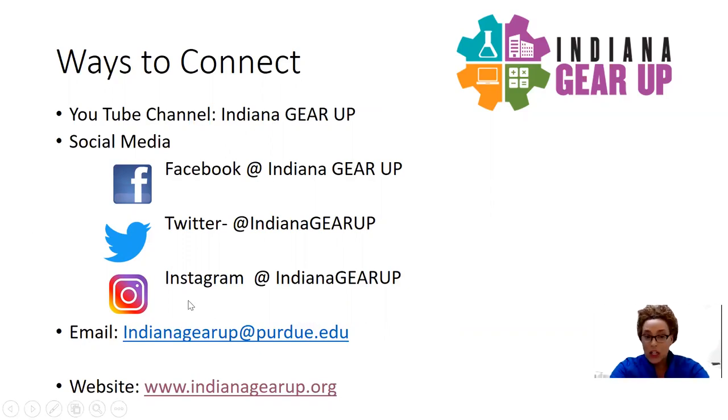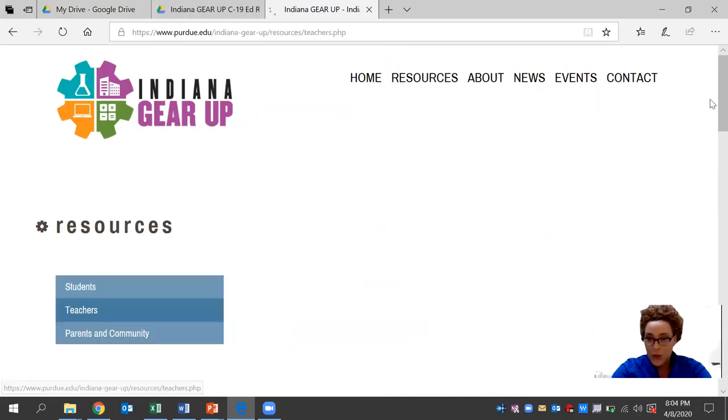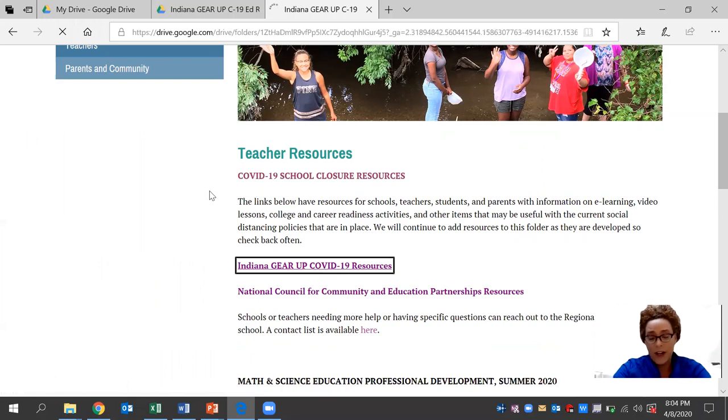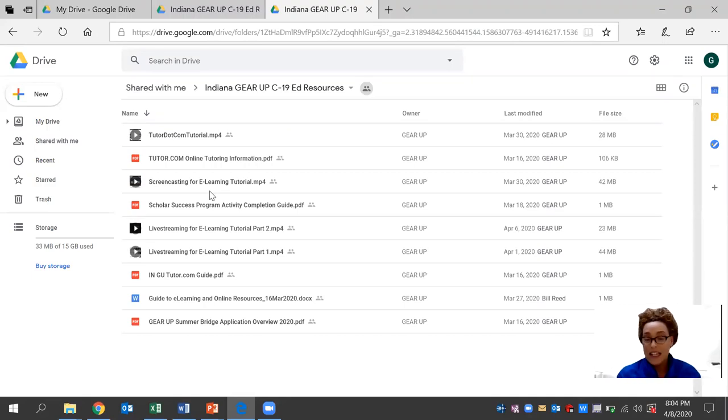Today, we'll be looking at how you connect with us on our website at indianagearup@purdue.edu, and more specifically, our resource tab that's available for teachers right now. We have an Indiana Gear Up COVID-19 resource folder that's available and it's free. This was developed by a seasoned expert team, a team of regional directors who have an ample amount of experience in the education field. There are several documents here that you can browse through and use at your leisure.